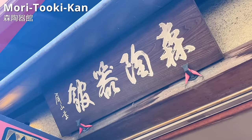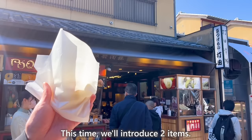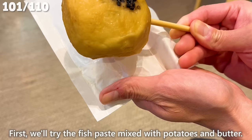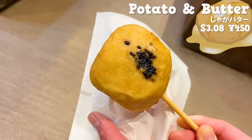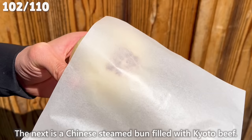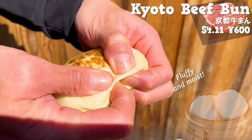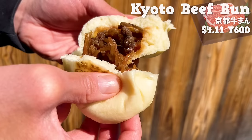Next up is Moritoukikan — steamed foods are popular. We'll introduce two items. First, fish paste mixed with potatoes and butter — the plump texture is addictive, the sweetness from the butter spreads in your mouth, and the texture of potatoes adds a nice accent. Next, a Chinese steamed bun filled with Kyoto beef — the freshly steamed dough is fluffy and moist. Inside, there is Kyoto beef simmered in soy sauce and sugar, along with carrots and burdock root. The fat of the meat soaks into the vegetables making it delicious, and the vegetables have a crispy texture.